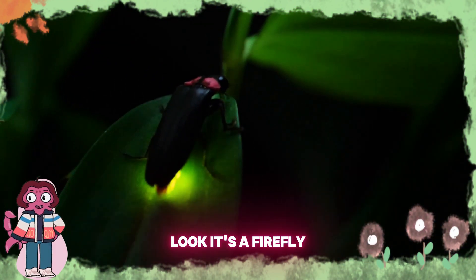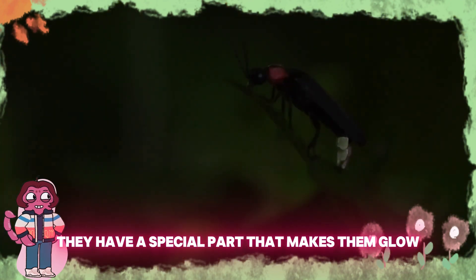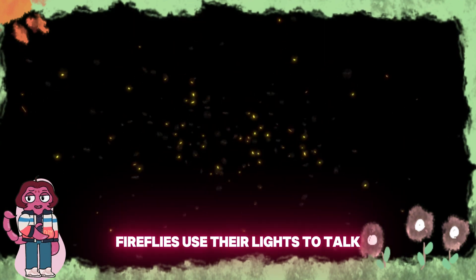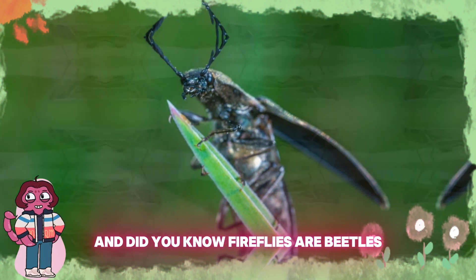Twinkle, twinkle. Look, it's a firefly! Fireflies light up the night. They have a special part that makes them glow. Can you say firefly? F-I-R-E-F-L-Y, firefly. Fireflies use their lights to communicate — it's like their own language. And did you know fireflies are actually beetles?